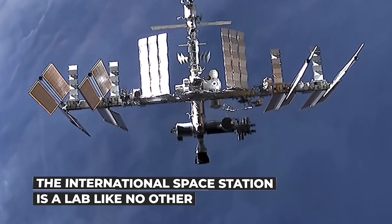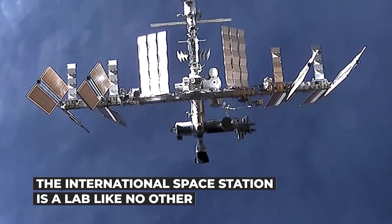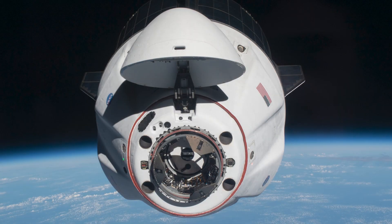The International Space Station, at 254 miles in the sky, traveling 17,130 miles per hour, just welcomed its newest visitor.